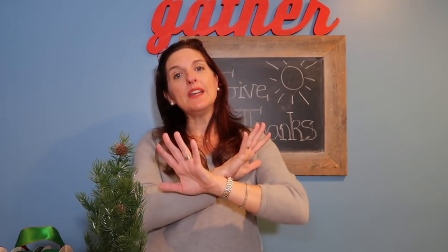Hey guys, it's Jen LaForge. Welcome to my channel. I'm so glad that you're here today. So today I am doing a Target dollar section, mostly haul.